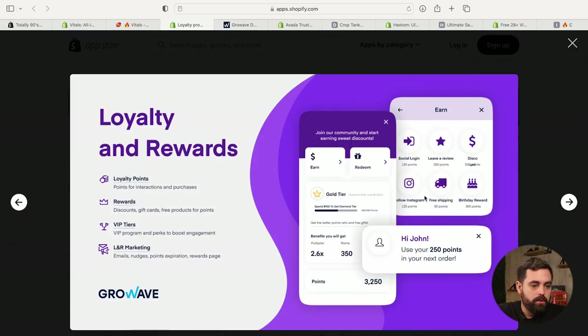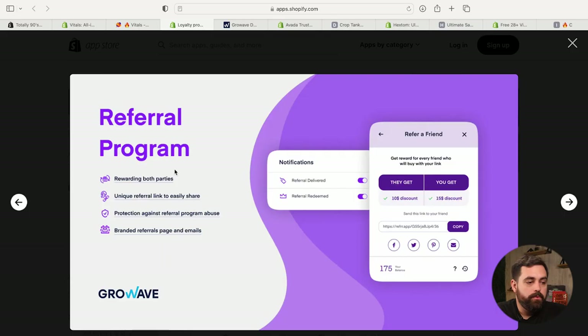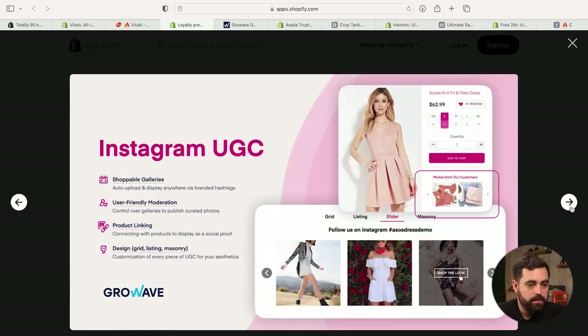So this is loyalty and rewards — a points system based on whatever your customer does: whatever they spend, they get points. They can also follow you on social, get birthday rewards, etc. Pretty cool. The referral program is where both parties get some sort of discount — as a consumer, I get a discount, and my friend also gets a discount because I referred them. We've got wishlist, reviews, Instagram UGC. Something that makes GrowWave unique is that bigger companies like Lego and Forever 21 are all using this app.